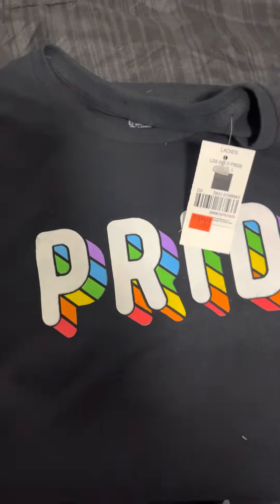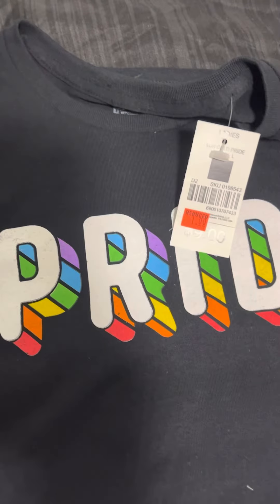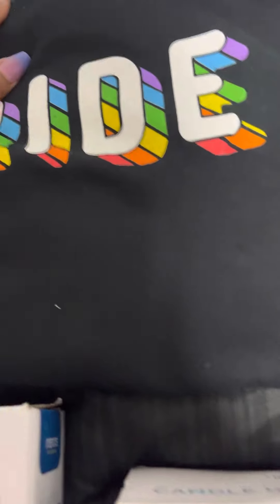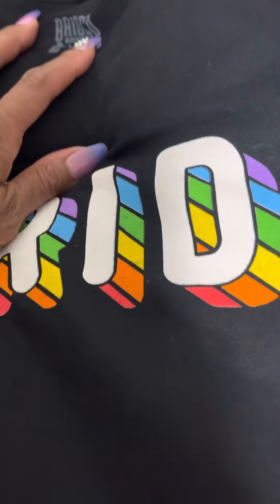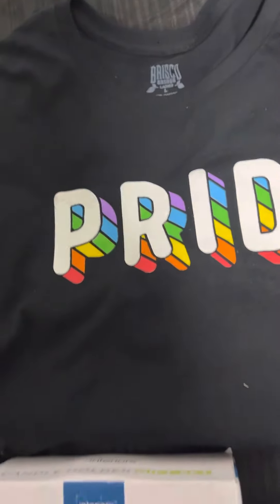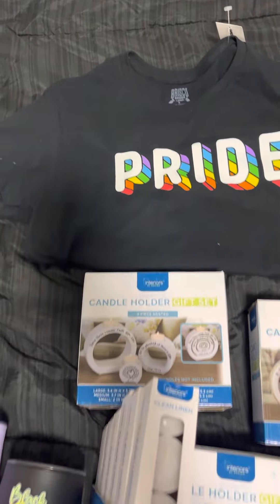I was really excited because I found two shirts. I gave one to my co-worker. This one is a black shirt, size large, and it says Pride. I'm gonna give this to my uncle because he's going to the pride festival.